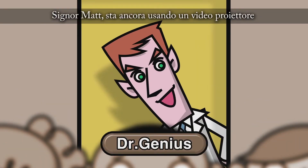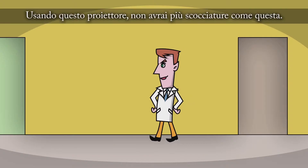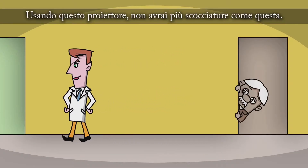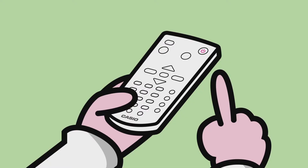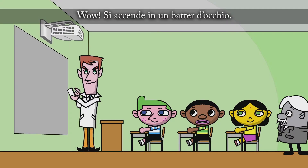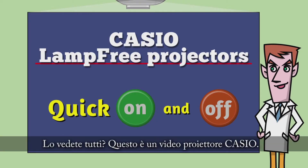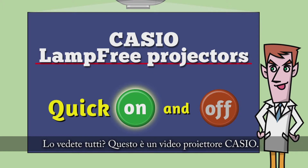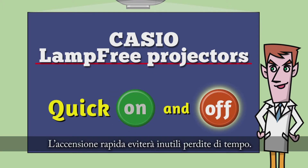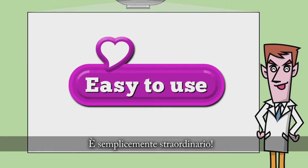Mr. Matt, are you still using a mercury lamp projector? If you use this projector, you are free from such stress. Mr. Matt, are you still using this projector? Wow — it starts up so quickly! Did you see that, everyone? This is a Casio projector. Quick on and off means that we won't waste any class time. It's simply amazing!